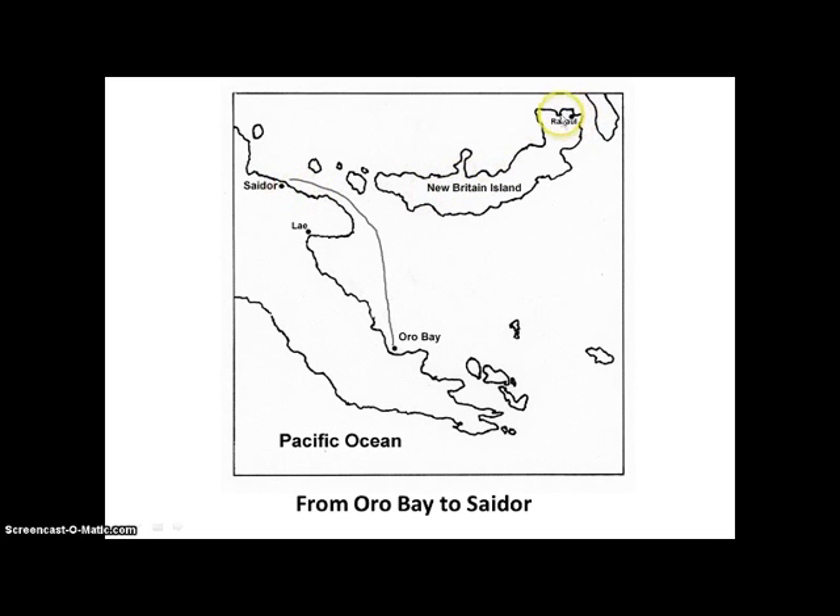Rabaul, right here, is a huge Japanese military base. MacArthur had the idea of, instead of directly attacking Rabaul and causing extra U.S. and ally casualties, they were just blockaded. That was called Operation Cartwheel. They wanted to make a circle around Rabaul to starve out the enemy with lack of supplies and lack of reinforcements.